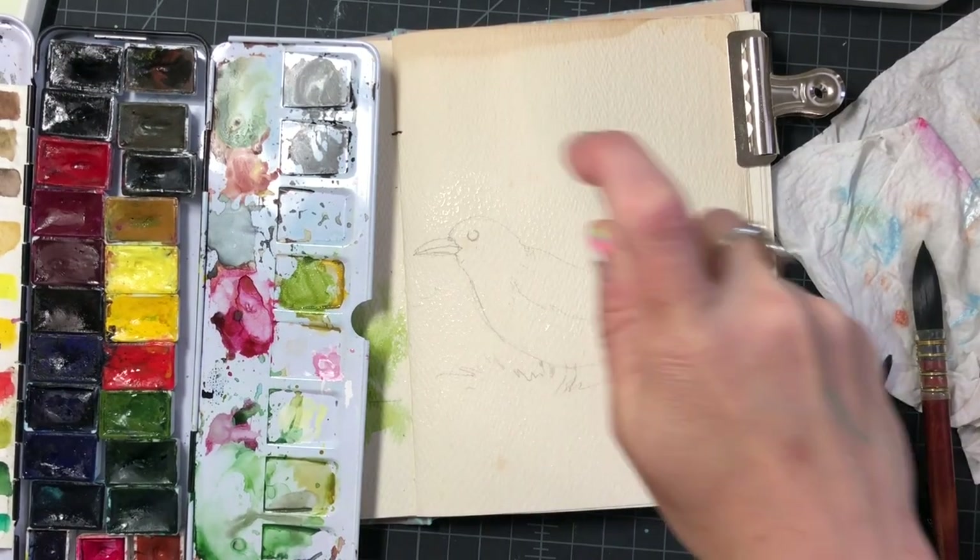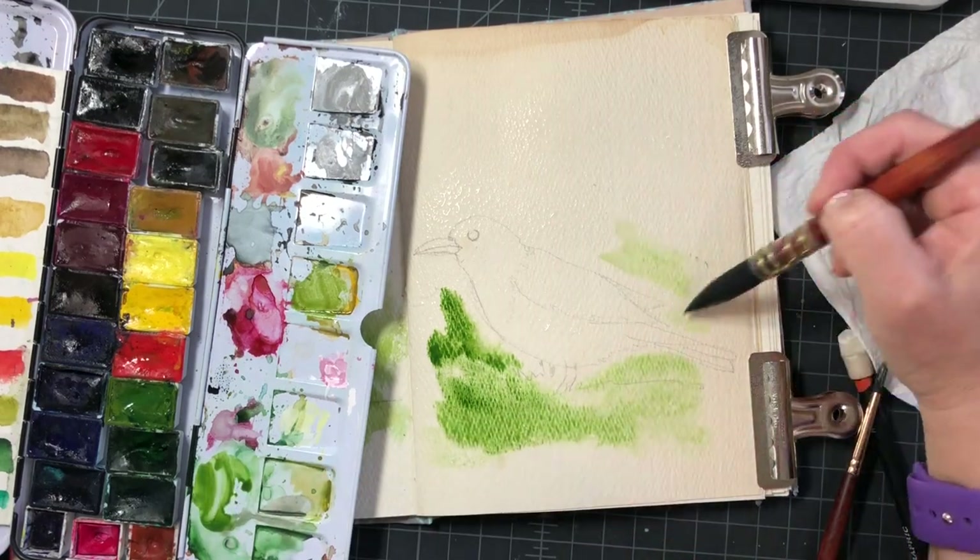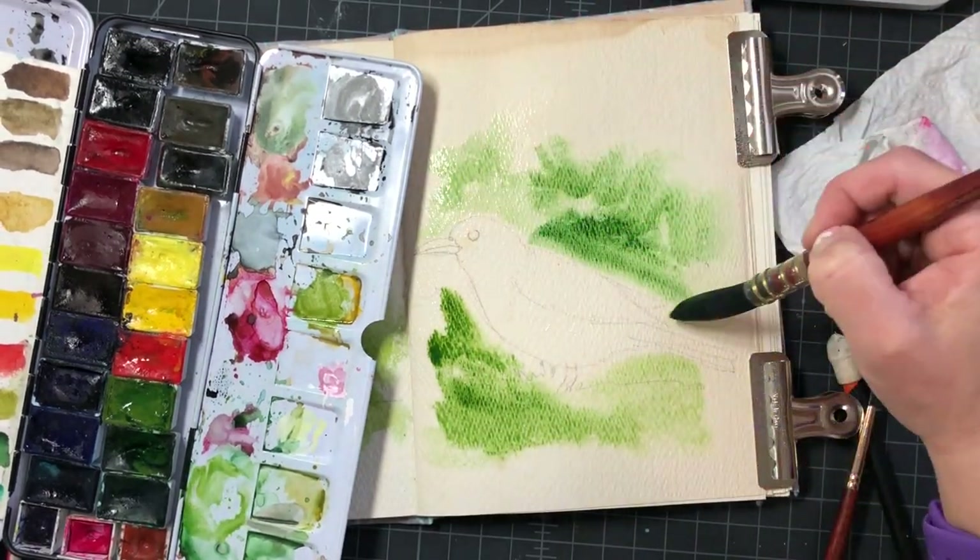Hi friends! Today I have a little time-lapse video. I am painting a common grackle.